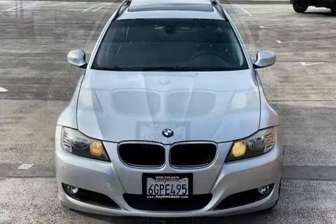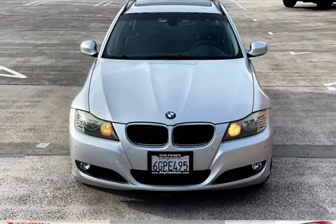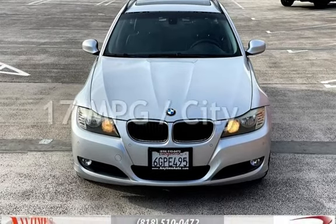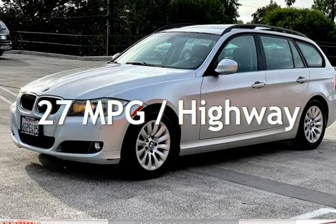This BMW has less than 95,000 miles on the odometer. Estimated fuel economy for this vehicle is 17 miles per gallon in the city and 27 miles per gallon on the highway.